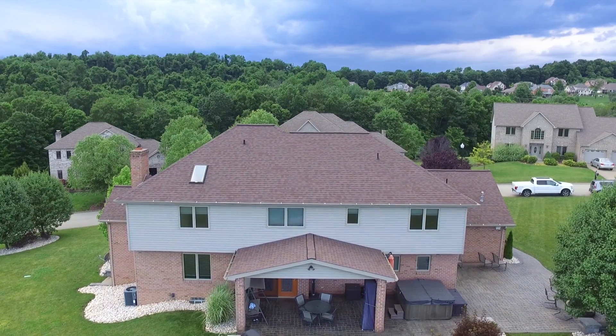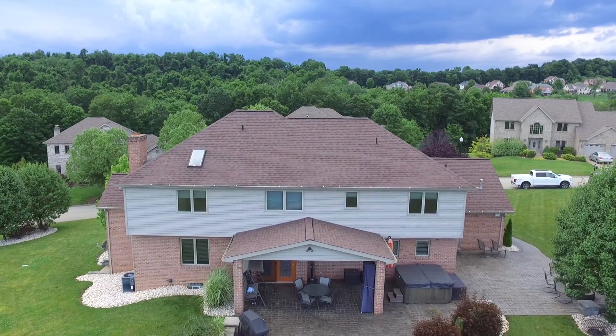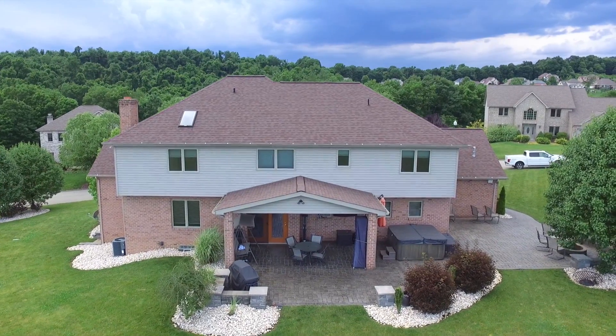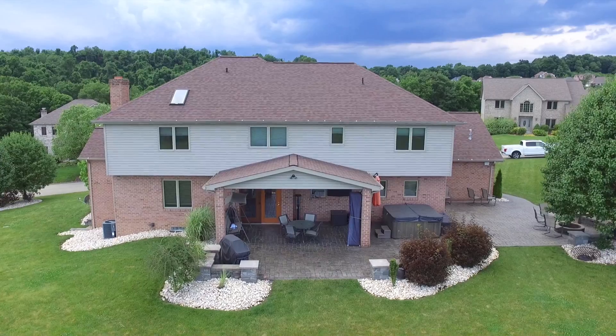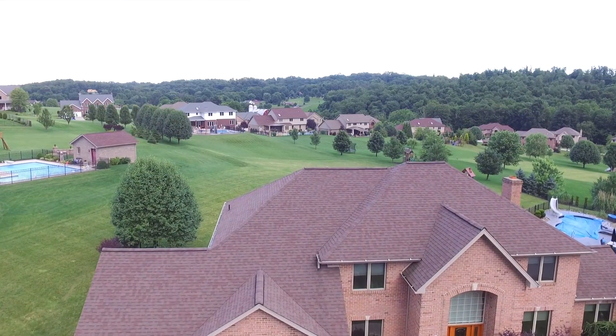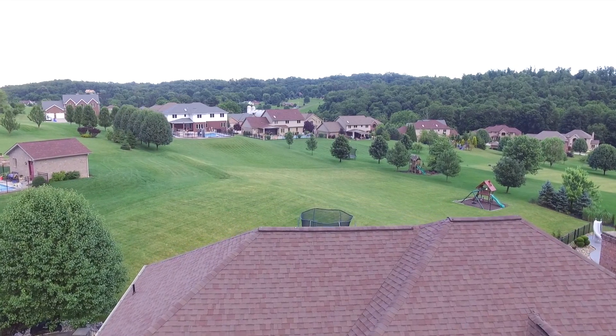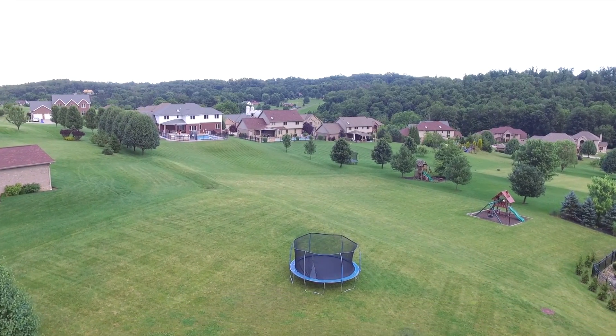Don't forget about the outdoor living space. It's got a beautiful view, a large stone patio with home audio speakers, and a built-in fire pit. This is a must-see home. Schedule an appointment today for a visit in person to see firsthand what this fabulous home has to offer. You won't want to miss it.